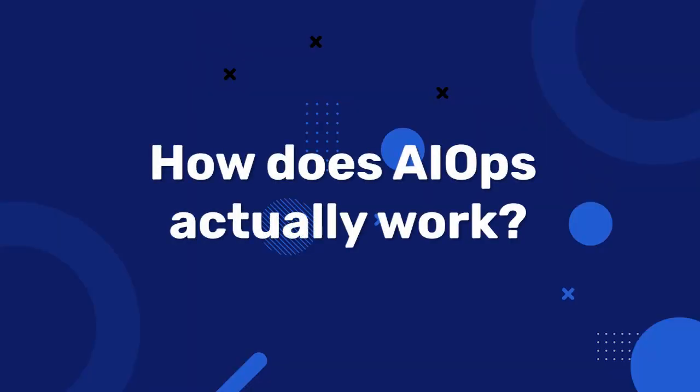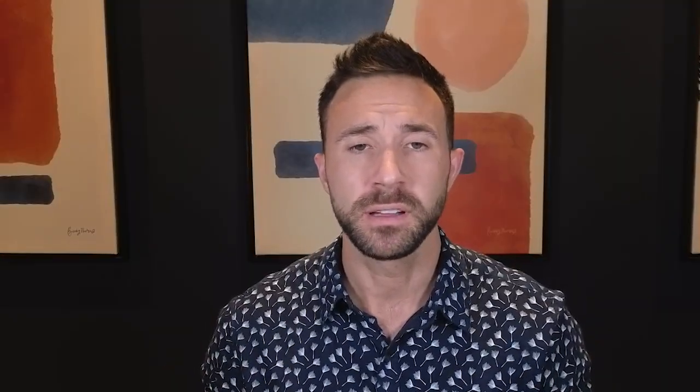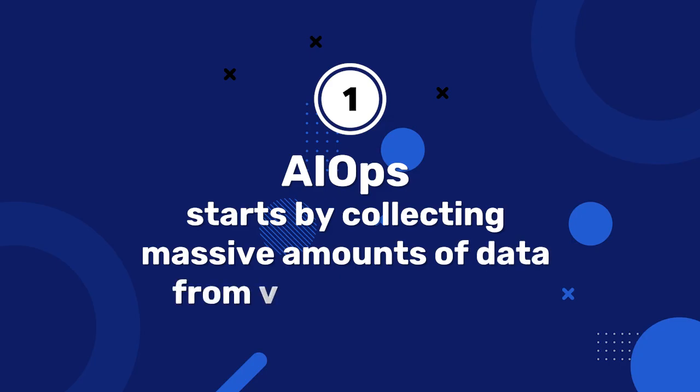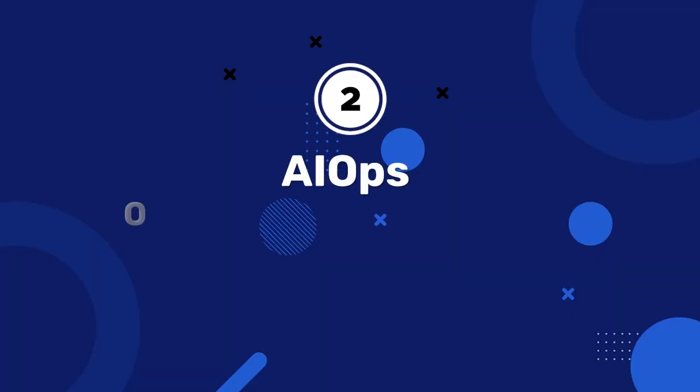So how does AIOps actually work? Well, there are three main components. First, AIOps starts by collecting massive amounts of data from various sources like logs, metrics, event data, and more. This data can come from your on-premise servers, your cloud services, applications, and even user interactions.